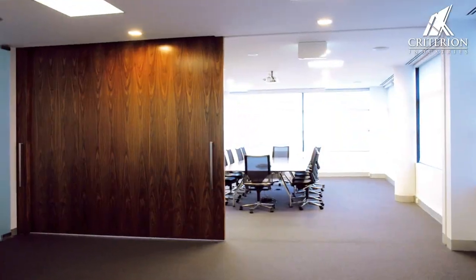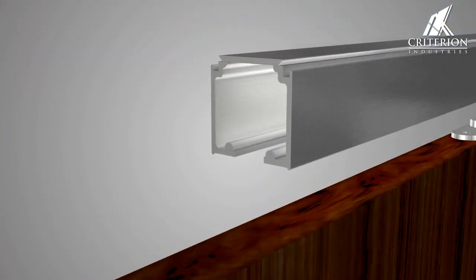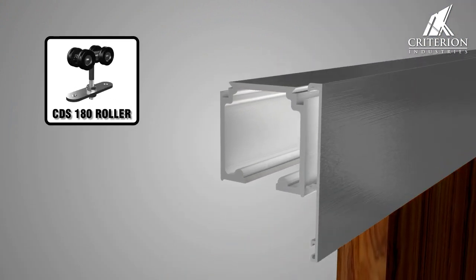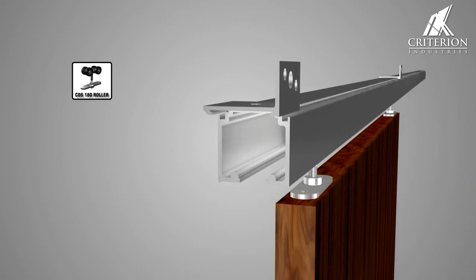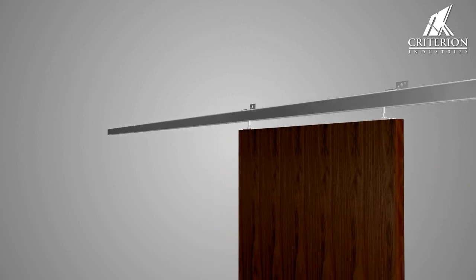The Atlantic Sliding Track System provides an endless amount of design opportunities with a ball-bearing roller that has been engineered and tested for doors up to 180 kilograms. The Atlantic Track System can be either side-mounted or top fixed. The Atlantic Track can be used as a visible feature, concealed in ceiling space or hidden using pelmets.